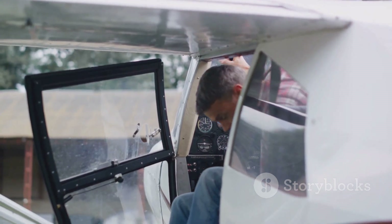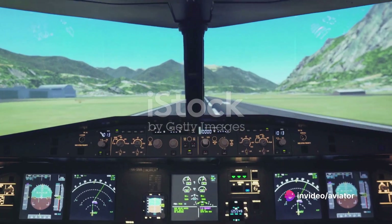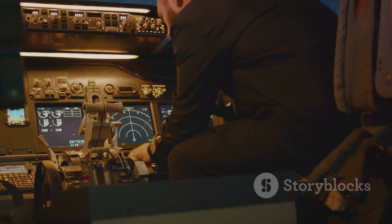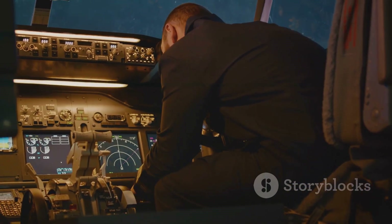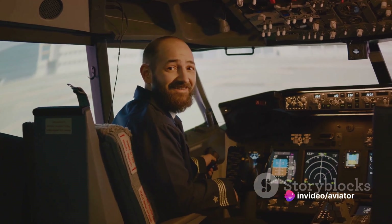Flight simulators are sophisticated devices that replicate the experience of flying an aircraft in a safe and controlled environment. They allow pilots to practice landing in a variety of conditions — from clear skies to stormy weather, and from calm winds to turbulent gusts. By training in these replicated scenarios, pilots gain the experience and confidence they need to handle the real thing.